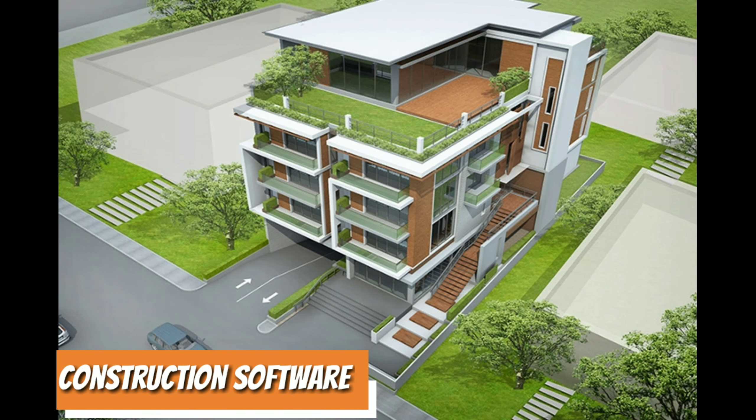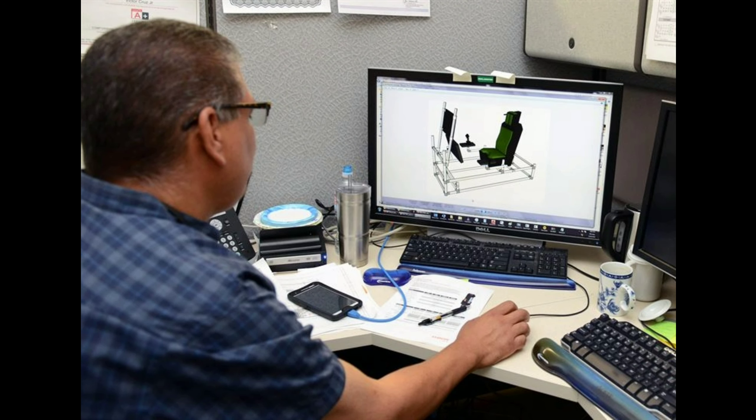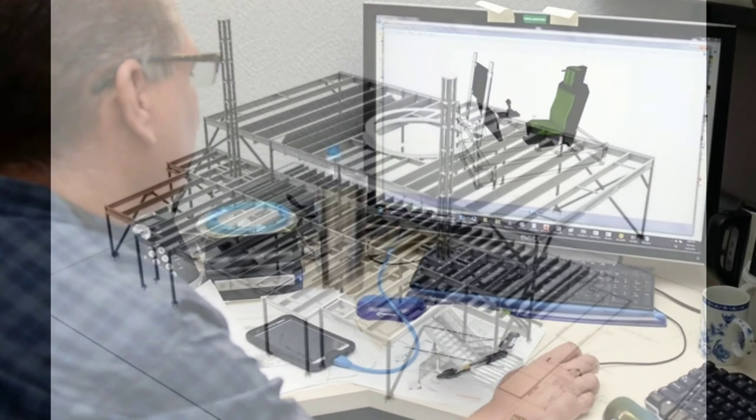Construction software and data ecosystem. Real-time collaboration software is already regarded as an essential component of the entire building process. Nevertheless, its impact on the sector is expected to increase substantially in the near future.